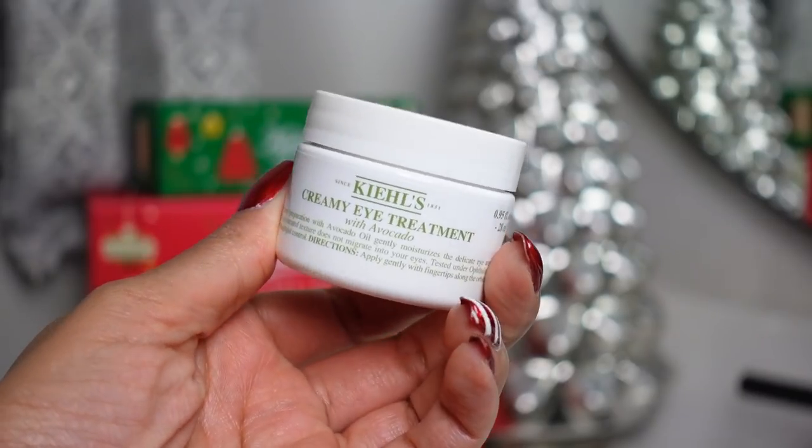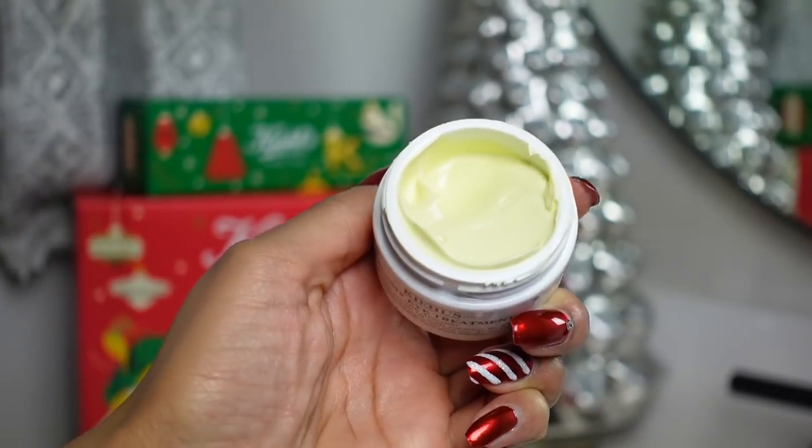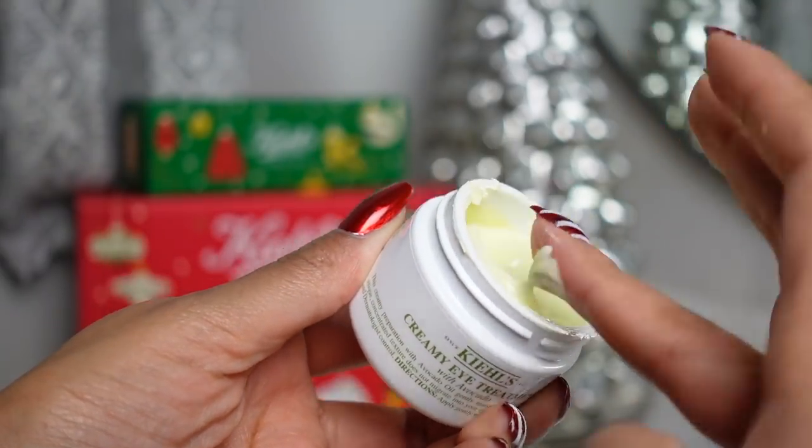One thing that I know you're going to love about this moisturizer, besides it being super creamy but also very lightweight, is that it's fragrance free. So if you have sensitive skin or just don't like anything that has a smell on your face, this is going to be a perfect daily moisturizer for you. Another hero product from Kiehl's is the Creamy Eye Treatment with Avocado. What you do is you just warm it up in the fingers, and then use your ring finger to just lightly tap it under the eye.